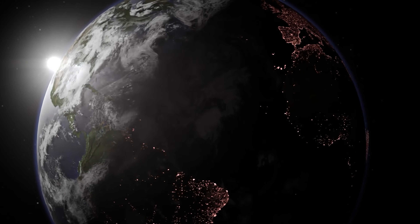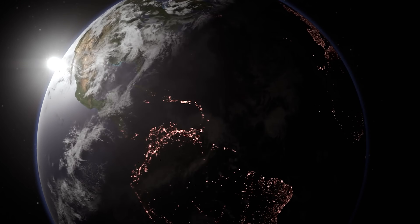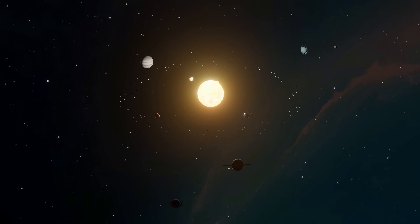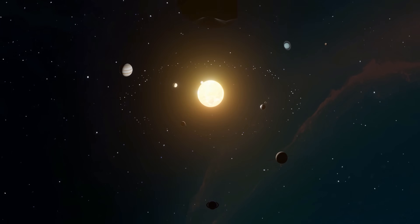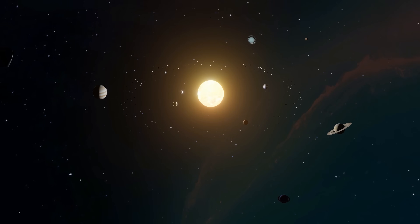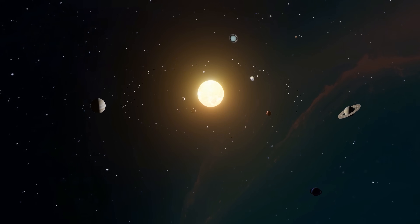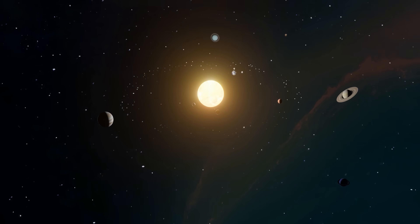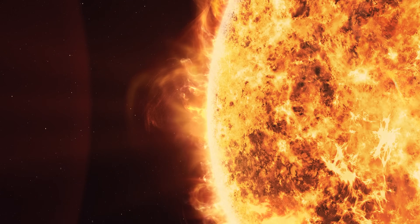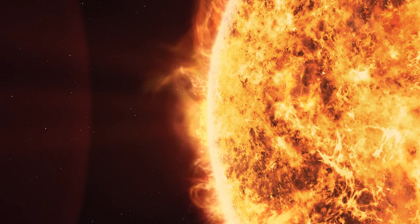Earth orbits the sun at around one astronomical unit — roughly 150 million kilometres — and travels around 30 kilometres per second. Anything launched from Earth inherits that sideways speed, so to drop it into a smaller orbit, you have to shed a huge amount of velocity. It already takes about 9.2 kilometres per second of delta-v just to climb from the ground into Earth orbit, and after that, more burns are needed to reshape the path around the sun.